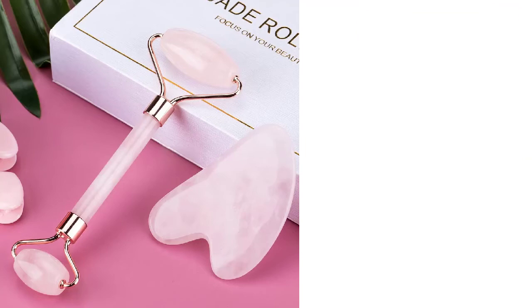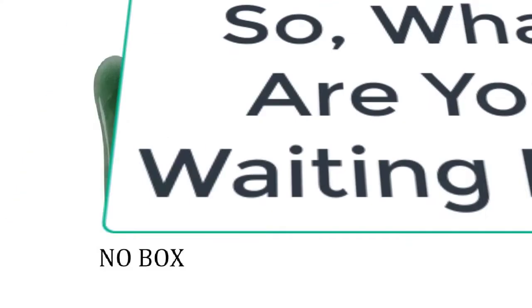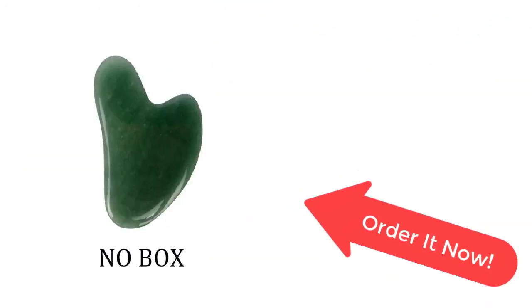It is a perfect treatment for your skin and does not cause any side effects. Say goodbye to expensive laser treatments. So what are you waiting for? Order this amazing face massage roller now from I'm Beautiful before the sale ends.